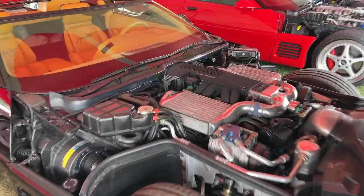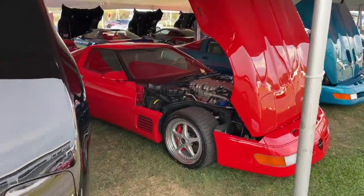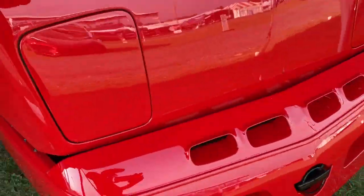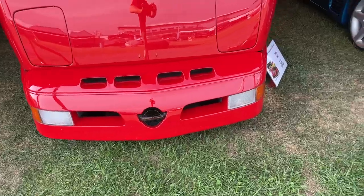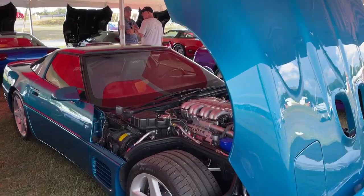Always fun to see a speedster and a twin turbo L98 motor. The zero-one obviously — some killer cars. Love their old bodies, how can you not like those? Do me a favor, share this video, spread the word — we'd love to have you come out with your friends.